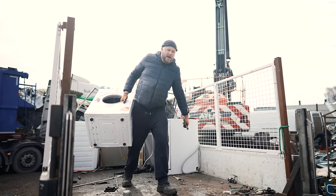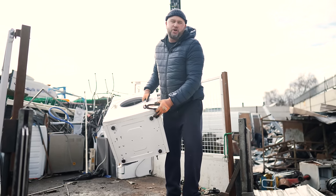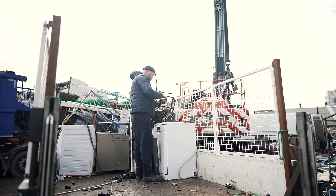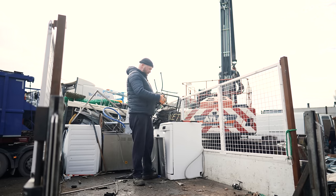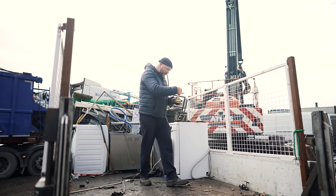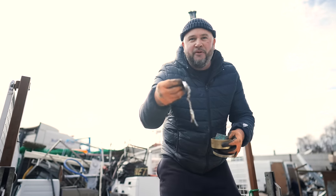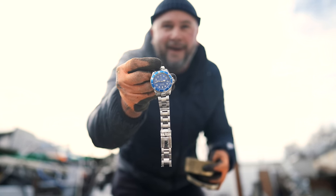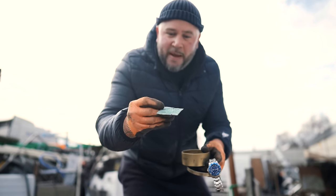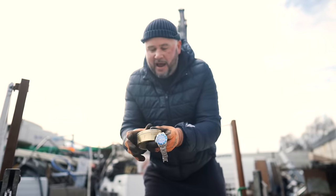So here we've got a small tumble dryer. My rule of thumb is if it's got a metal bottom on there, I don't bother taking the motor out - I'll just throw it straight onto the pile. It's not worth the time and effort for me to get that out. Another little tin - nah, nothing. No way.